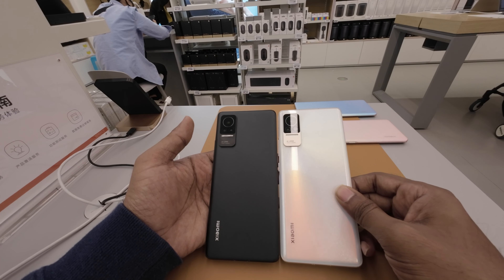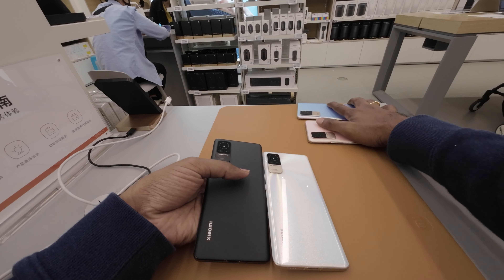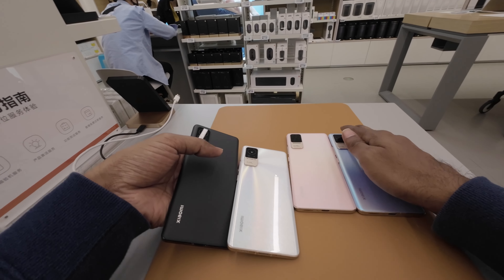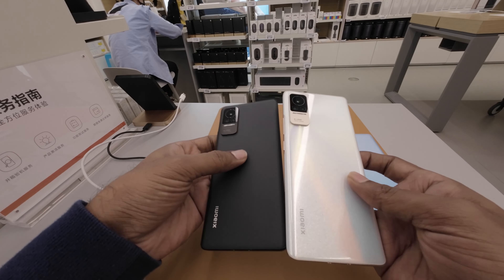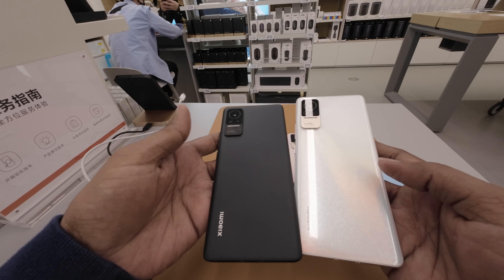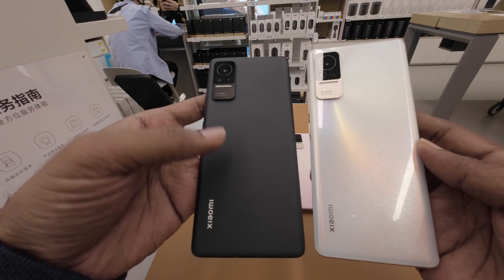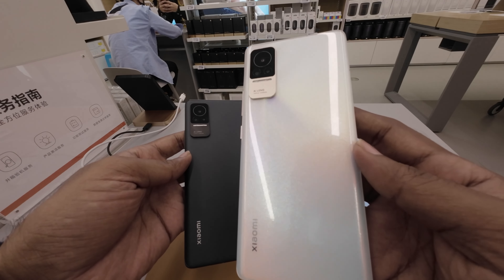We have 4 colors in the lineup. We have a glass finish, a matte finish, and a shiny finish available across the models.